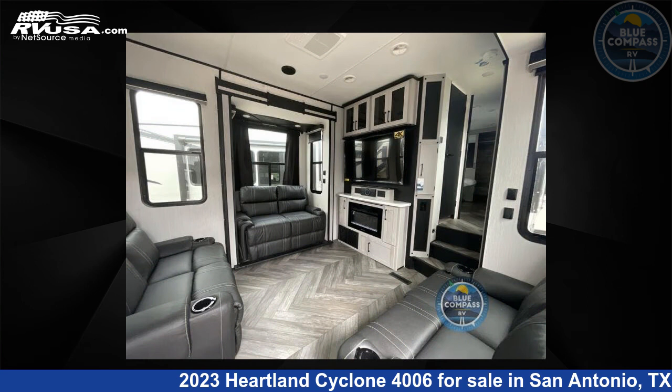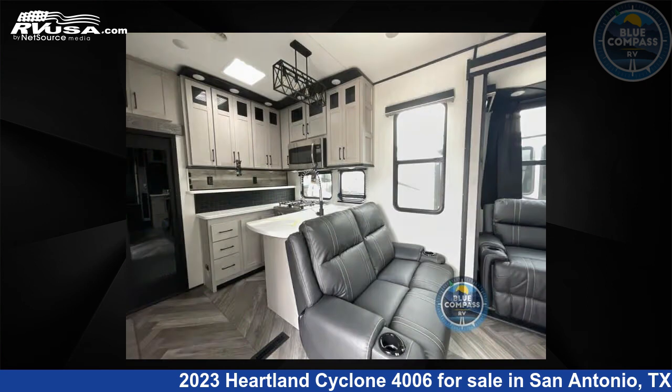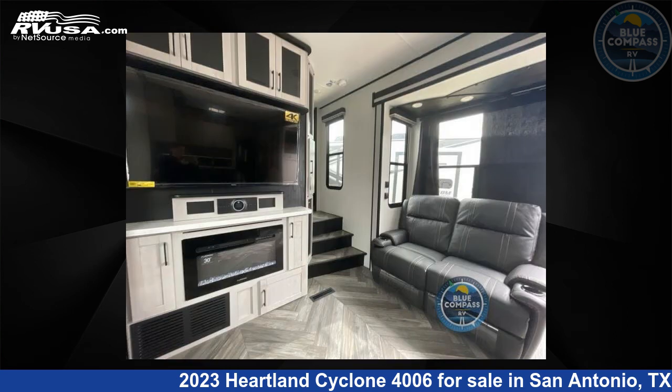For more information and pricing on this unit and to see all units available for sale by Blue Compass RV, San Antonio, Texas, visit RVUSA.com.